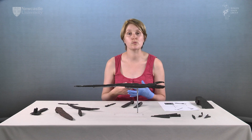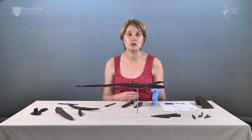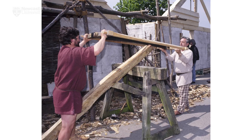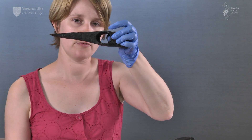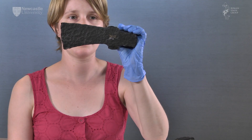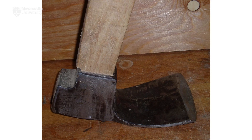Woodworking tools are the biggest group we will deal with and they can be divided into two groups: those which could be used to fell trees and carry out the initial preparation work, and those used for shaping and finishing items. In the former group are axes, adzes and saws. We can see here an axe with the hole for the shaft and its blade at the end. Axes are generally defined as having the blade on the same plane as the handle, whilst adzes have their blade perpendicular to the handle.